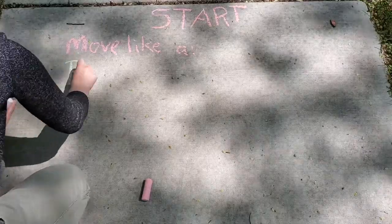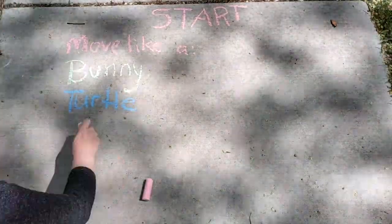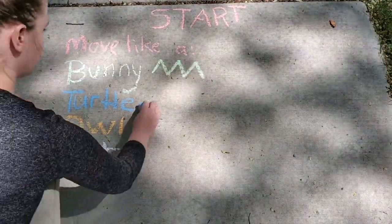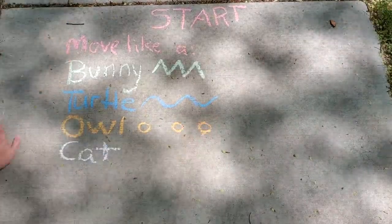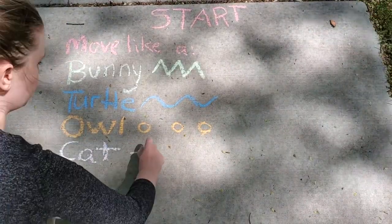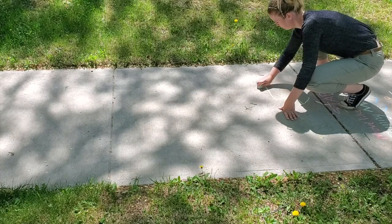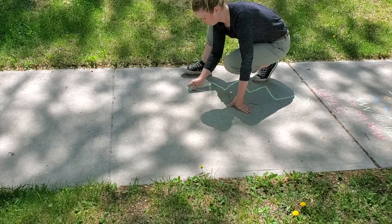Let's go outside and write on the sidewalk. First, I'm going to write out my four animals. Then I'm going to draw a symbol next to each animal — this is what we're going to draw on the course, so you'll have to remember what symbol matches up with which animal. And now to create a silly, windy, curvy course for people to move through.